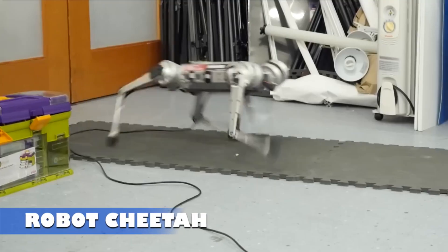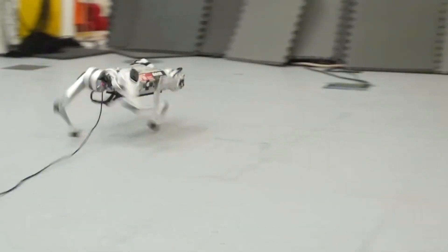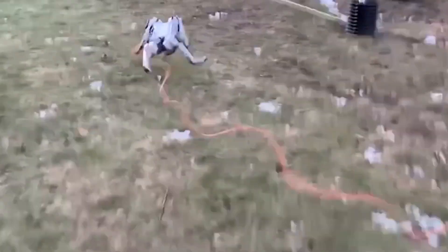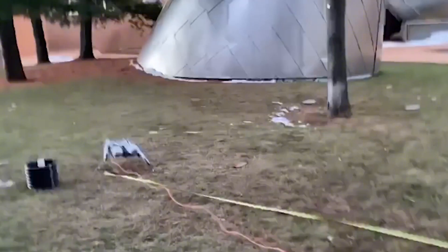Robot Cheetah. While Usain Bolt is one of the fastest humans alive and could potentially outrun a real cheetah in short bursts, a robotic cheetah leaves them both in the dust. This mechanical marvel can reach speeds of up to 45 kilometers per hour, showcasing its impressive engineering.